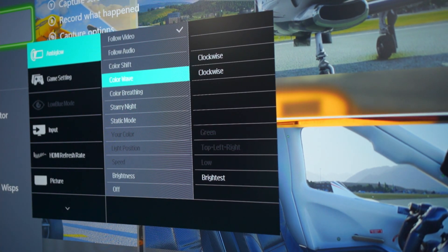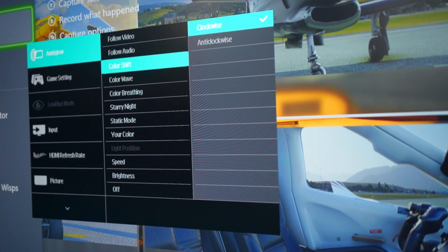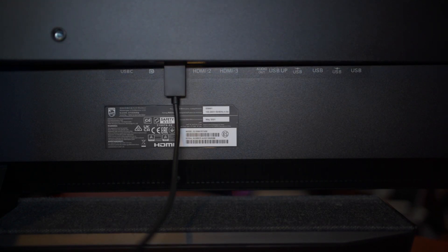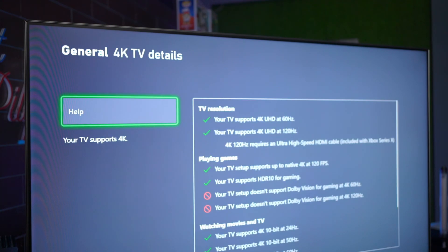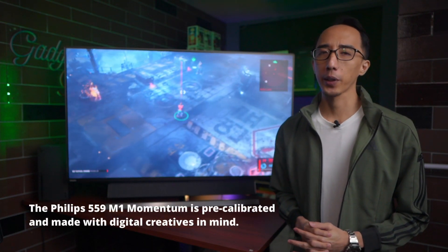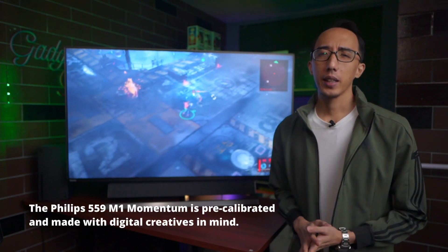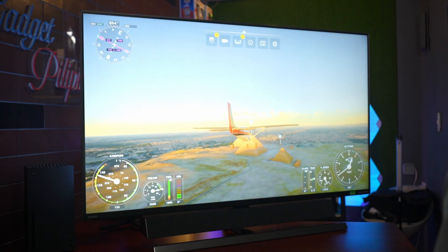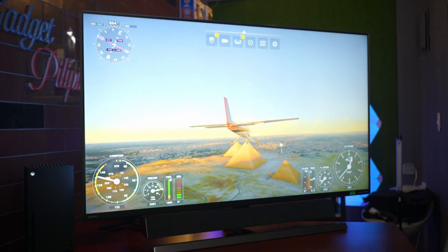There are a bunch of options to fiddle around with, and you can even tweak the lighting to match your game. The Philips 559M1 Momentum can be your main display for gaming and entertainment, but with its generous number of ports, it can also serve as your PC monitor — perfect for creative and design professionals. The monitor is pre-calibrated with a DCI-P3 coverage of 95%, NTSC 104%, and sRGB of 125%. Measuring in at 55 inches, while not ideal as a primary PC monitor given the recommended viewing distance of 6 to 7 feet, it could very well serve as a secondary display.